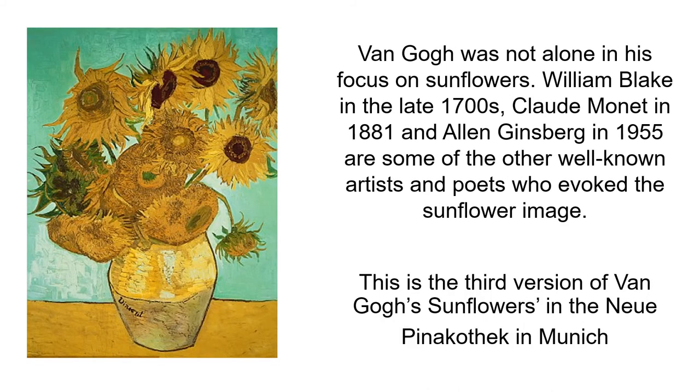Van Gogh was not alone in his focus on sunflowers. William Blake in the late 1700s, Alberman Hay in 1881, and Allen Ginsberg in 1955 are some of the other well-known artists and poets who evoke the sunflower image.